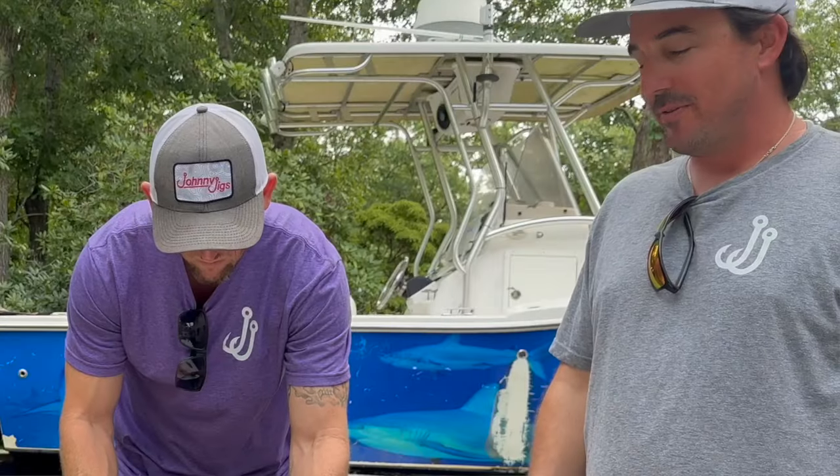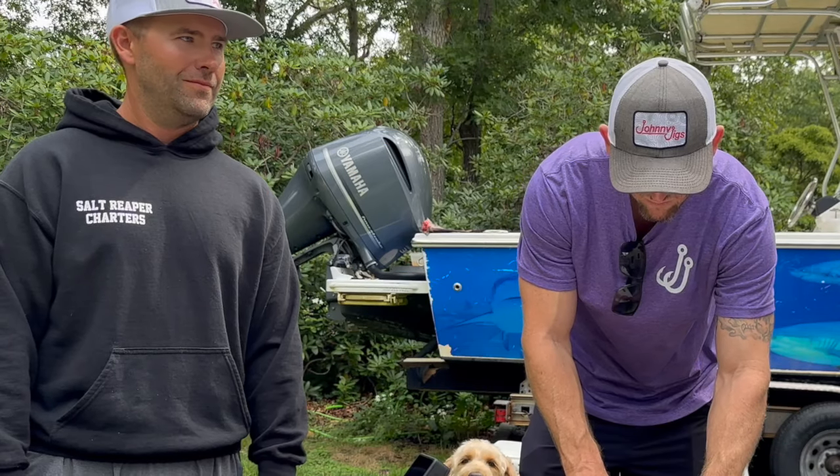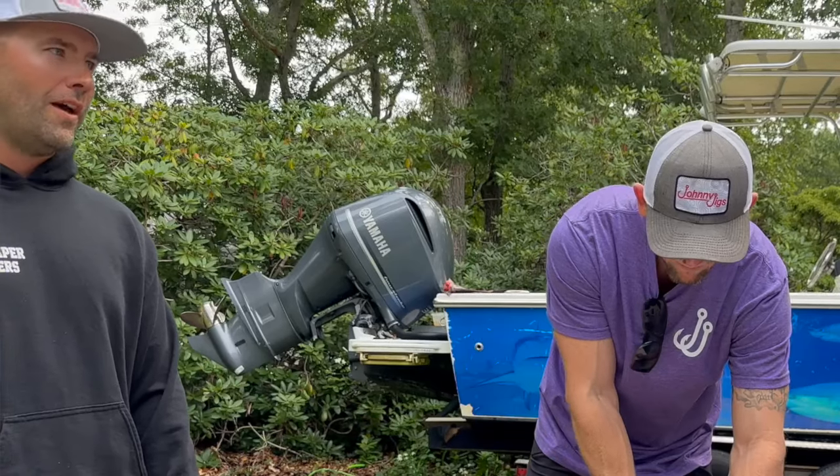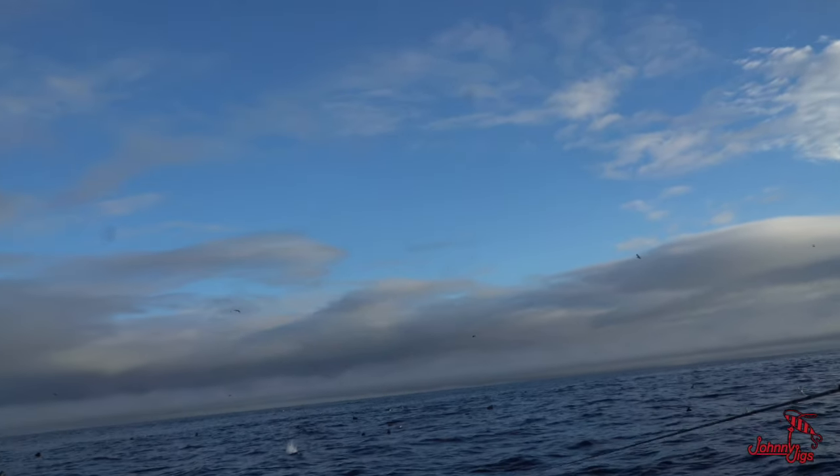If anyone's interested in fishing the Cape Cod waters, we'll have information below — Salt Reaper Charters, Captain Matt Dempsey. You can get in touch with him and he can also point you in the direction of any of the other captains he just mentioned.